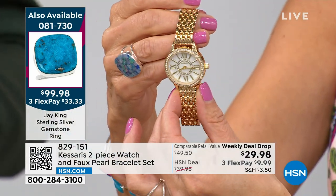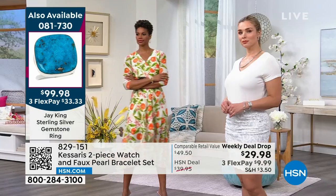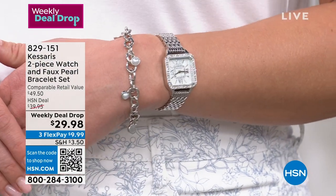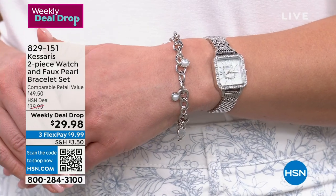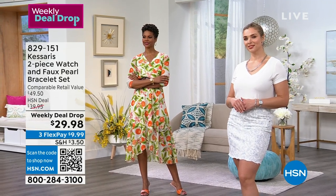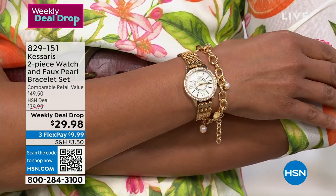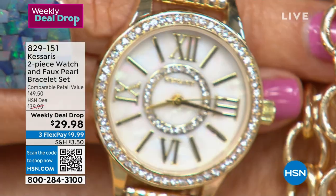If anything goes wrong with this timepiece because of a manufacturer's defect, we will replace it, no questions asked, for 10 years. We'll do it for someone you give it to. That gives me confidence when giving a gift that comes with a 10-year warranty - they believe in their product. The case itself is actually a solid block of metal. The dial is mother of pearl. Look at the gorgeous detail - this is genuine mother of pearl.